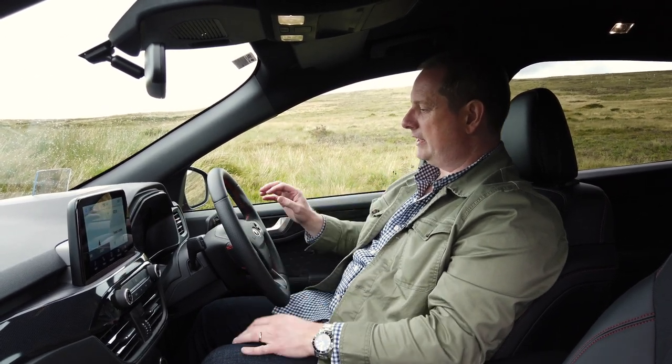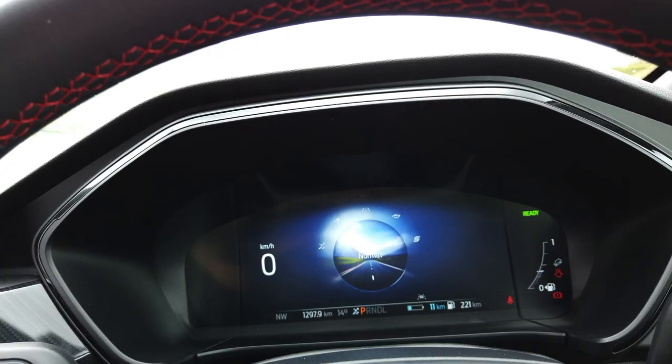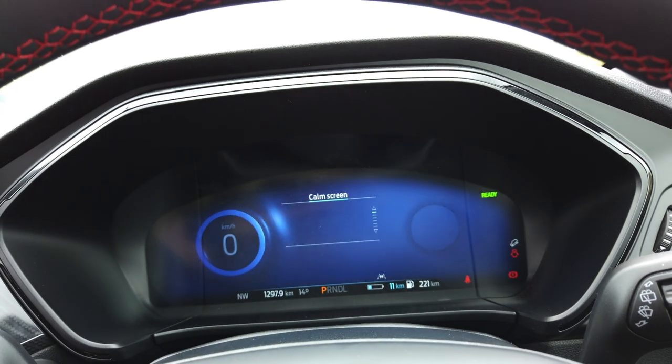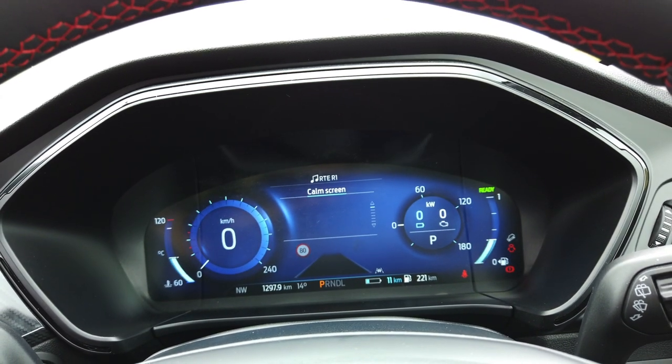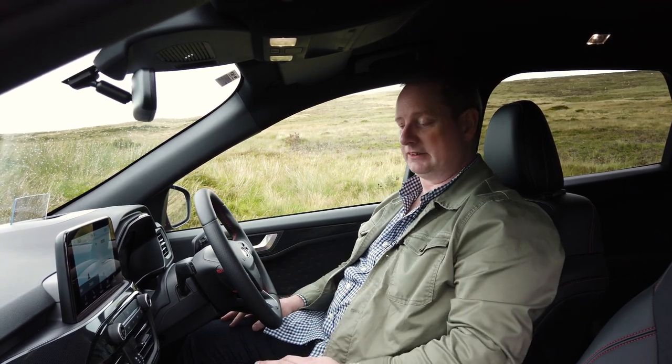We also get a very nice 12.3-inch digital instrument panel, lifted mostly from the Ford Puma. It's nice and bright, it's clear, it's attractive. And you can flip it between different views — normal, eco, sport, or slippery road mode — by pushing a button to select. So that's good too.